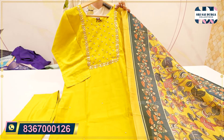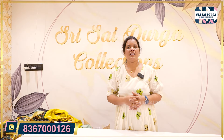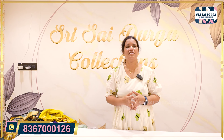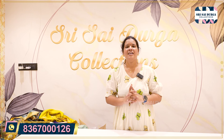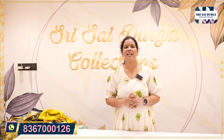If you have any interest, you can check the order. When you try and get into the collection, if you want to listen to collections and fill your budget price, click on the video to share. Thank you so much for supporting us. This is Swathi signing off from Sri Sathurga Collections.